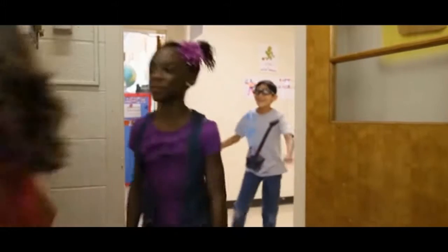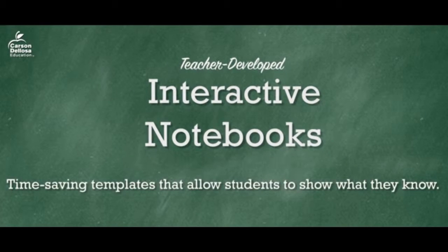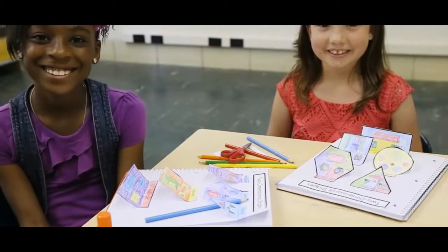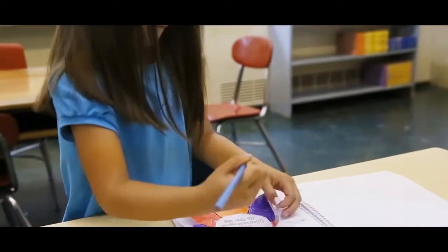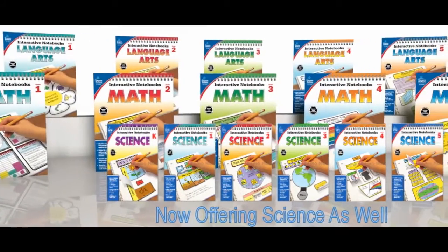Carson DeLosa's new interactive notebooks help teachers save time and help students become active, engaged learners. It truly offers a unique and personalized form of note-taking. Our series includes math and language arts books for grades K-5.